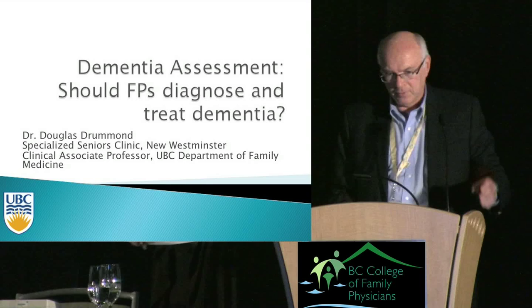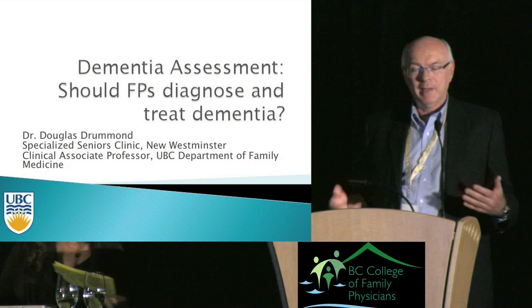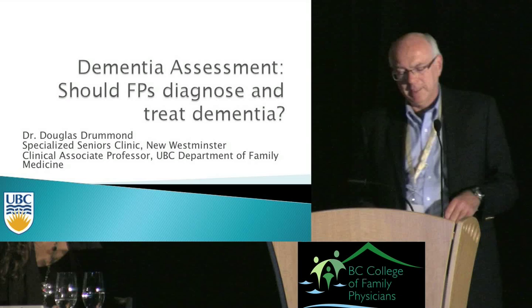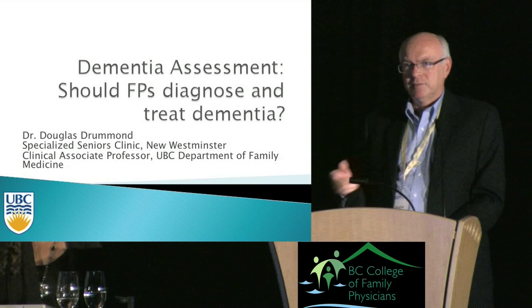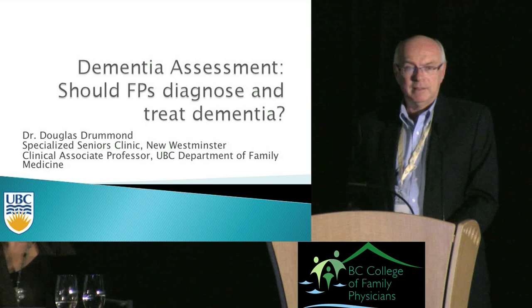Thank you for inviting me. Many of you refer your patients with dementia to clinics like ours for workup and further management, which is fine especially if you have limited exposure to the elderly. But an increasing number of you have full-service practices with many geriatric patients and have developed an interest in dementia, and it may well be appropriate for you to start doing your own dementia workups and follow-up care.